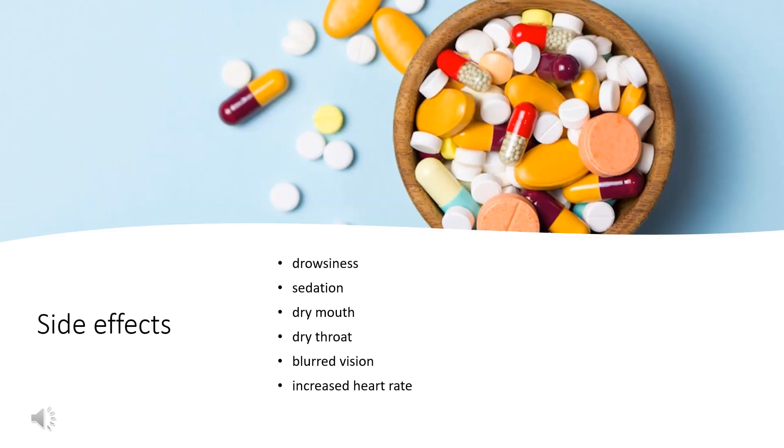Brompheniramine's effects on the cholinergic system may include side effects such as drowsiness, sedation, dry mouth, dry throat, blurred vision, and increased heart rate. It is listed as one of the drugs of highest anticholinergic activity in a study of anticholinergic burden, including long-term cognitive impairment.